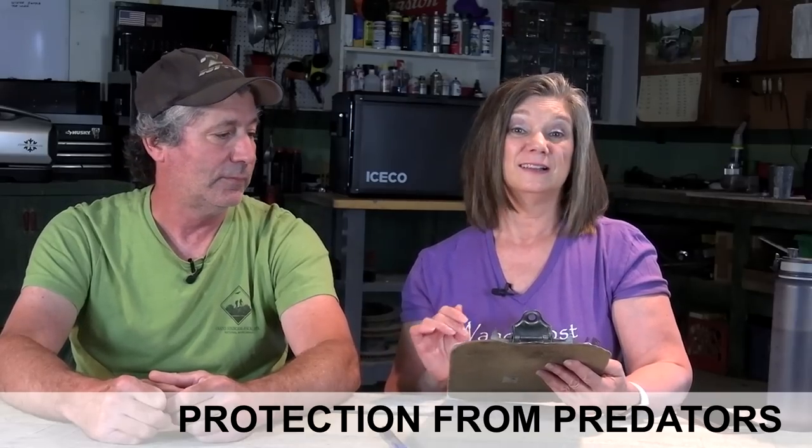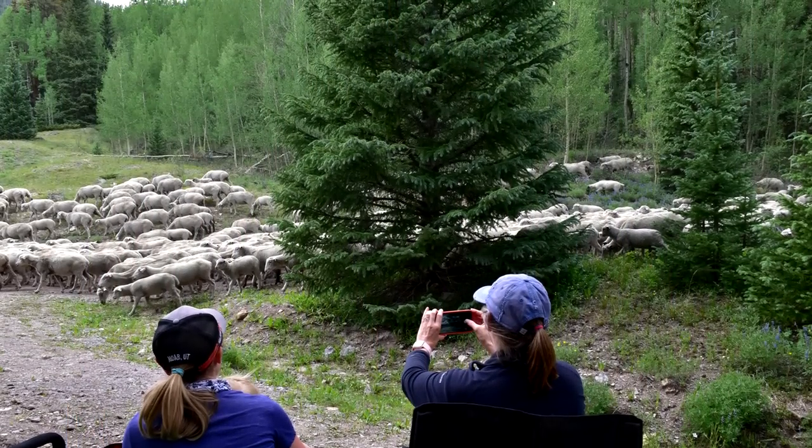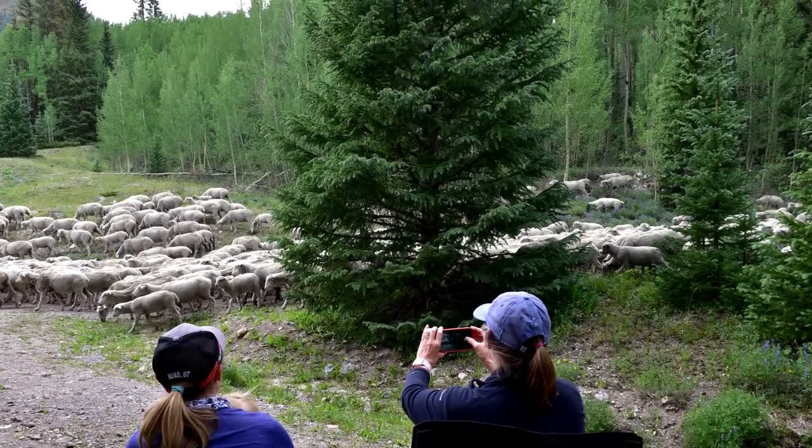Protection from bears, lions, wolverines. Since all of those are skilled climbers, if they want to eat you, they will, whether you're sleeping up top or down low. But I'm going to give the slight advantage to rooftop tents. I'm more concerned about a herd of cattle or sheep trampling our ground tent in the middle of the night than I am bears.